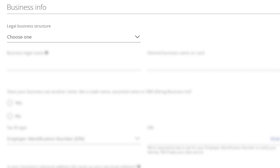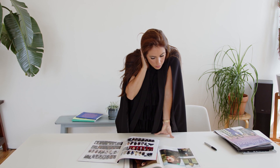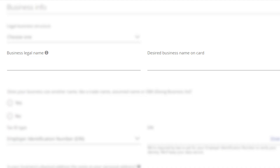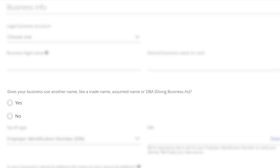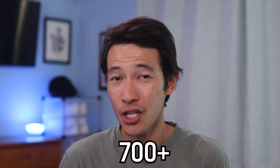For the legal business structure, most of you will select sole proprietor — this goes for all you resellers, tutors, Uber drivers, freelancers, and so on. If you don't actually have a business or business name, you will be a sole proprietor and your name will be the business name. Enter the business legal name and the name you want printed on your actual credit card. For the business tax ID, if you selected sole proprietor, you will select social security number and enter your personal SSN. This is important because if you don't have a business credit card right now, you don't have business credit — therefore Chase will be checking your personal credit score. If your personal credit score isn't at least 700, stop filling out the application and focus on increasing your credit first.